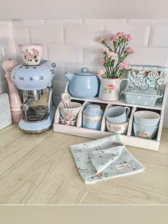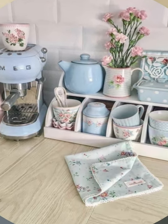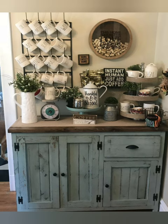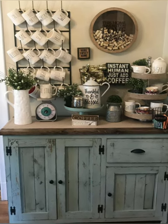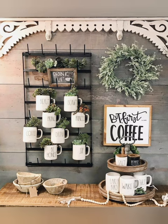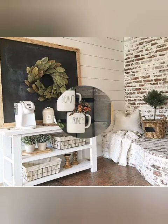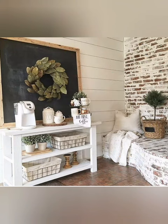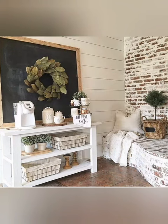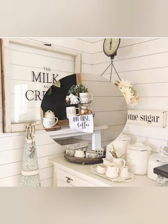To free up the kitchen countertop and have more counter space, this cute dining room coffee station was the perfect solution. The cubbies also allow you to hide some of your coffee necessities while not using them. How creative to add coffee cups to the hooks and the cabinet.